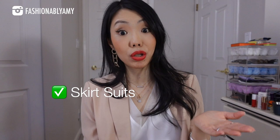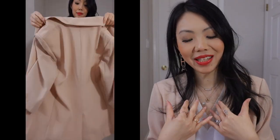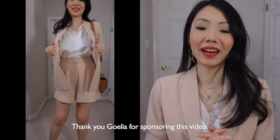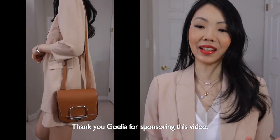One of the trends is skirt suits, but make it pretty. I kind of like this trend because there's already a top and a bottom and all you need is a few accessories, some shoes and you're out the door. So I love the idea of skirt suits. This cute little suit that I'm wearing right now is from Goelia. They're also today's video sponsor and I love everything that I got from them.